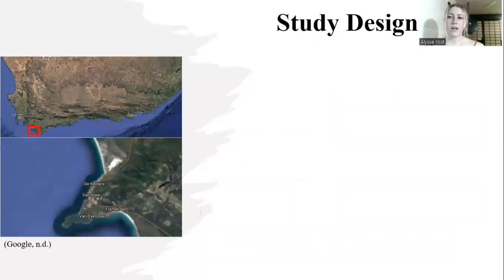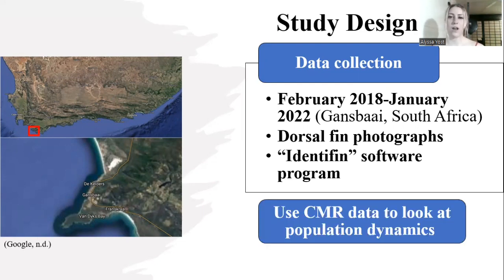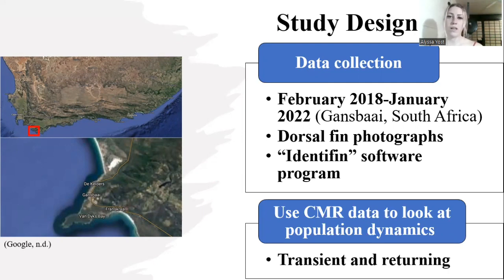For my study design, we took photos from February 2018 to January 2022 in South Africa near Dyer Island. The dorsal fin photographs were taken on shark cage diving trips. From there, the photographs were put into a software program called Identifin, which is specifically made to match shark fins. From the data that the software exports, I can use it to look at population dynamics — in my case, transient and returning individuals.